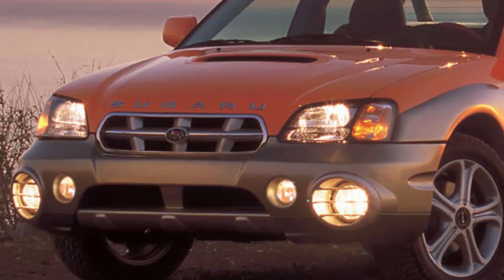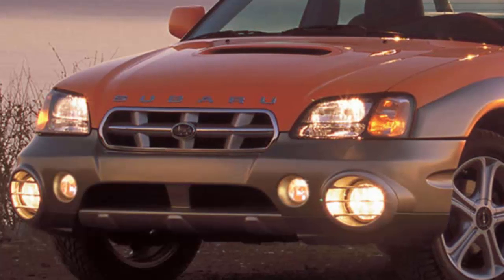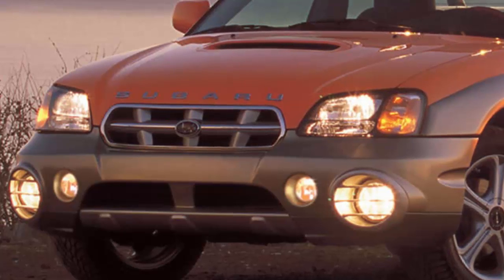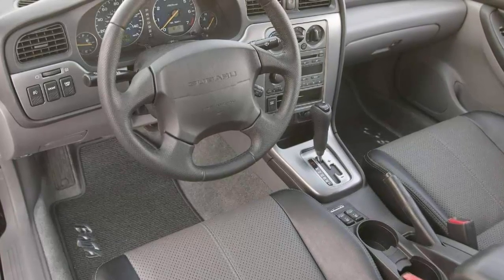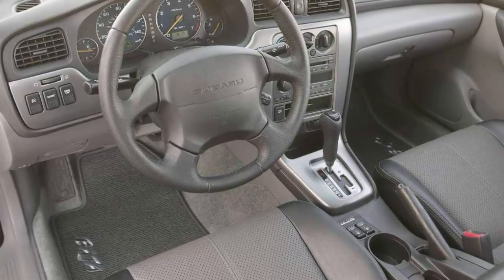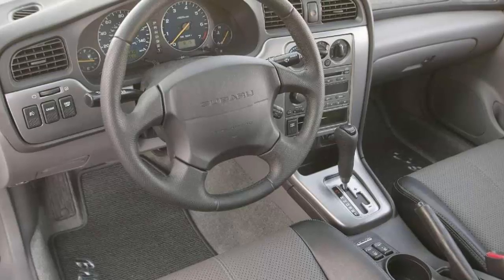If you've never seen a Subaru Baja before, you're probably wondering what the hell it is. The Baja was a small, unibody vehicle built with the bed of a pickup truck. It was sold in the US for just four model years, 2003 to 2006, before it was discontinued due to slow sales. All Baja models were built at Subaru's US plant in Lafayette, Indiana, and shared a platform and bodywork with the Legacy Outback. Subaru marketed the Baja as a multiple-choice vehicle, though limited advertising and controversial styling hindered sales.